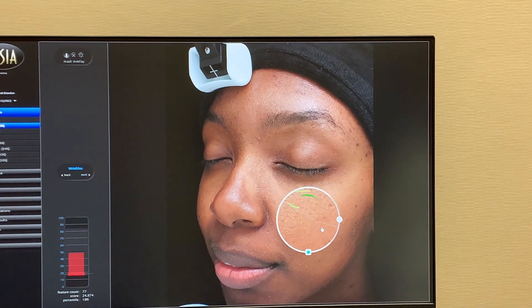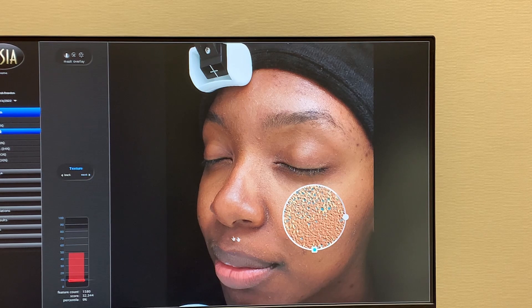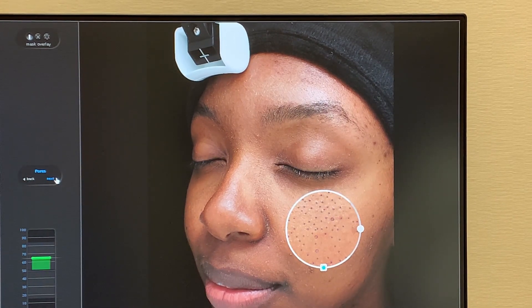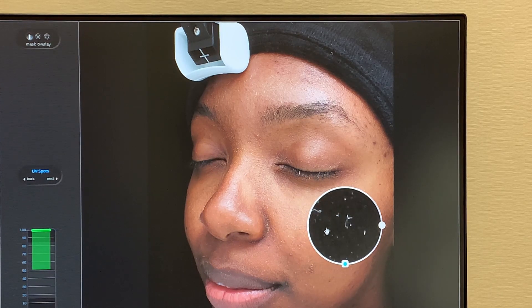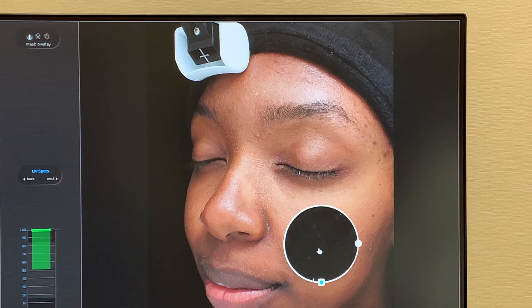Wrinkles. Texture. UV — it's looking for UV damage deep underneath. If you had any, it would show up really dark in here, but it doesn't actually detect very much at all.